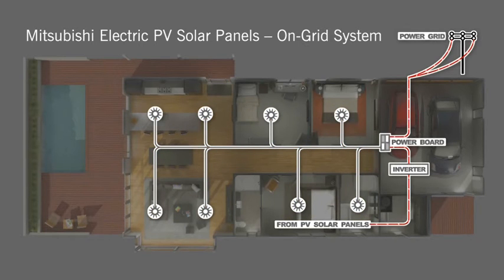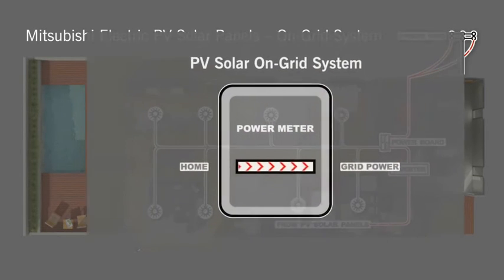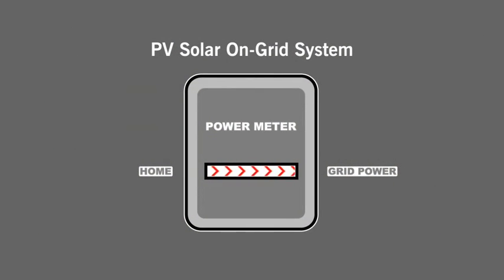Any surplus electricity generated by the PV system that is not consumed in the home is sent into the grid and credited against the electricity bill.